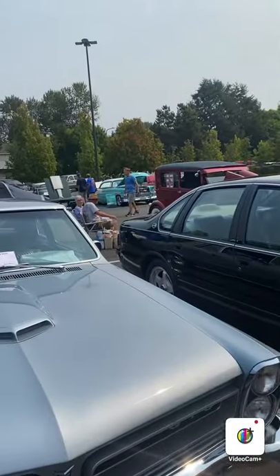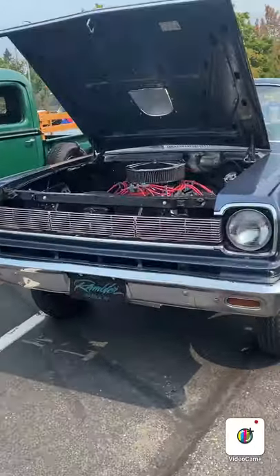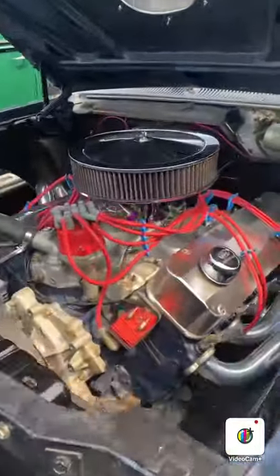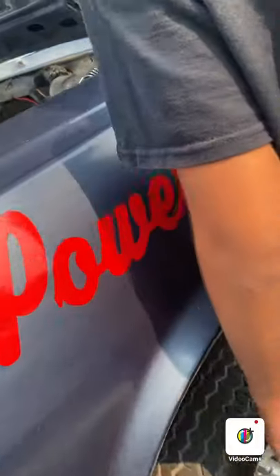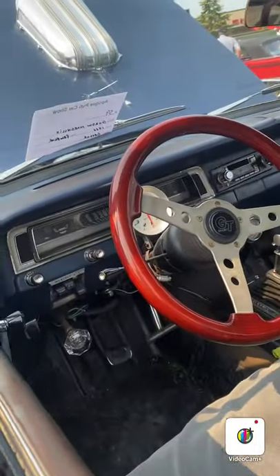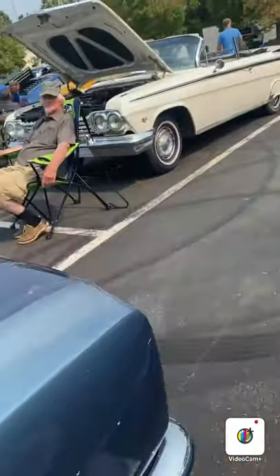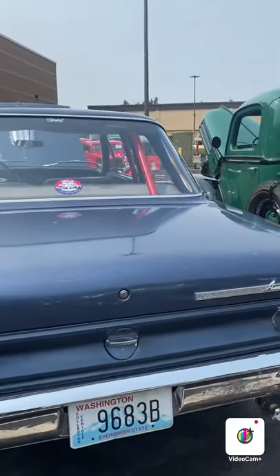Which car is that? I don't know, we'll go look at it later. Gasser - gigantic engine. Powered by what? Named Rambler - ooh! A Rambler Gasser - ooh, I don't know.